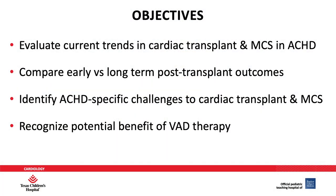Our objectives today are to evaluate the current trends in cardiac transplant and MCS in the ACHD population, compare early versus long-term post-transplant outcomes, identify ACHD-specific challenges to cardiac transplant and MCS, and to recognize the potential benefits of VAD therapy. Ms. Elias will be focusing on that part.